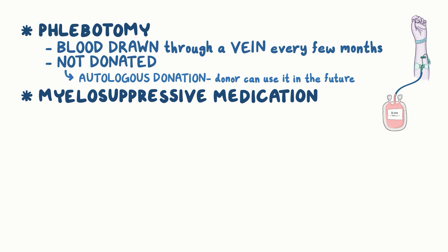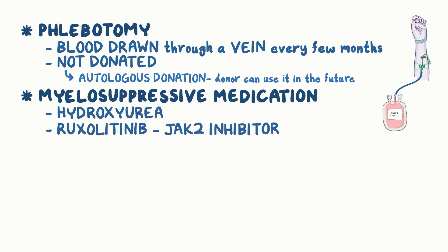Myelosuppressive medications, like hydroxyurea, as well as a JAK2 inhibitor, ruxolitinib, can be used to lower red blood cell formation. Ruxolitinib is also particularly helpful with relieving symptoms like itching.